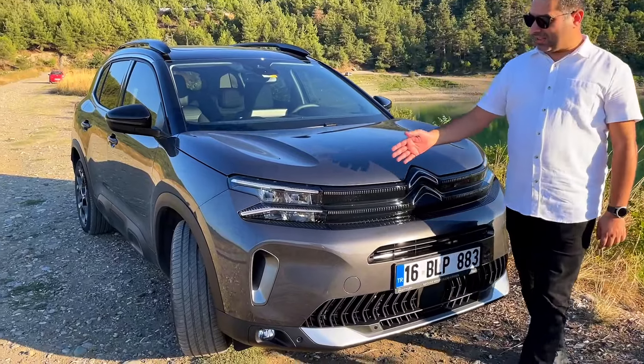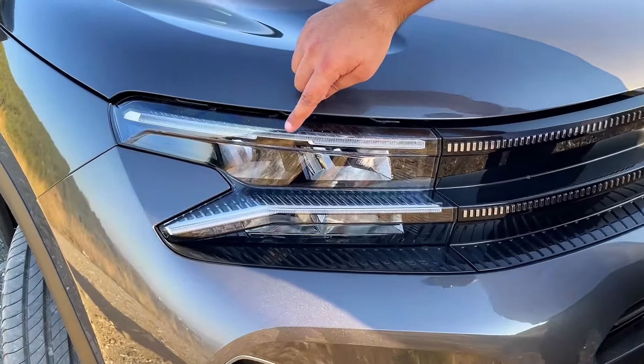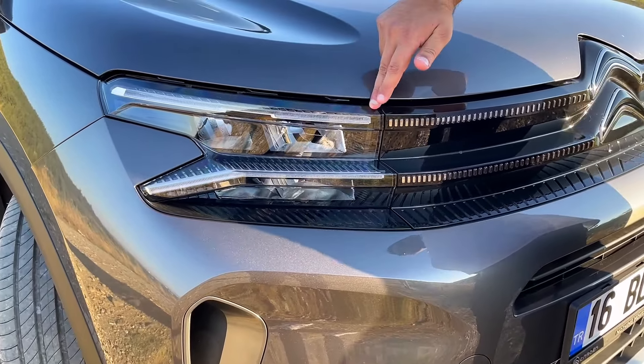Makyajla beraber yeni far tasarımına geçildi. Burada gördüğünüz gibi Citroen LED Vision far teknolojisi kullanılıyor artık. Y-formlu bir far teknolojisi bu; üst bölgede gündüz LED farları yanıyor.